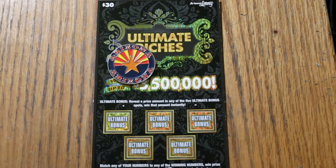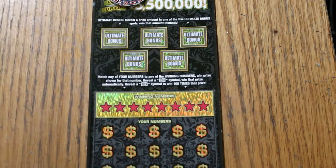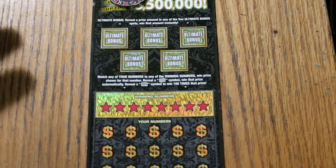It's a simple match — your number to the winning number. Find the flying dollar bill, win the prize. Find the 100 times symbol, win 100 times the prize. Or find one of these five bonuses where you don't know what's under them until you scratch them. There could be $30, $50, $100, $500, whatever. Who knows?